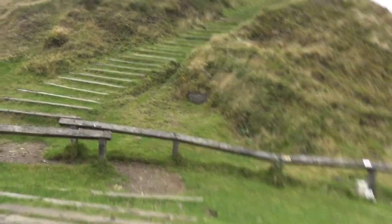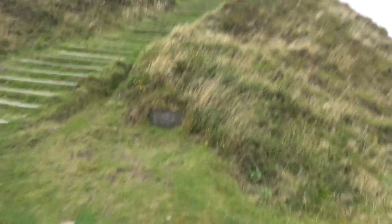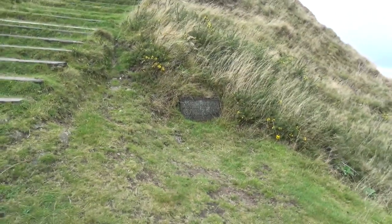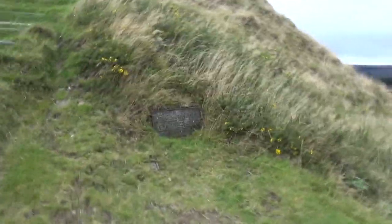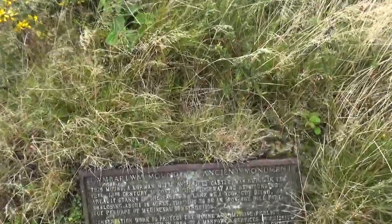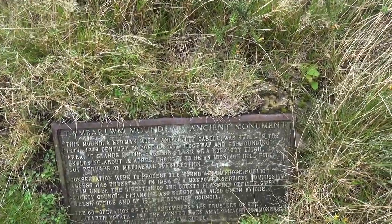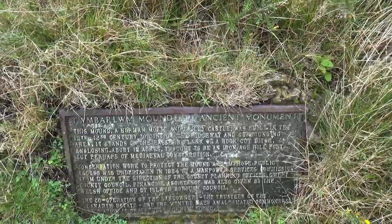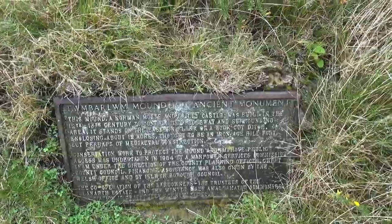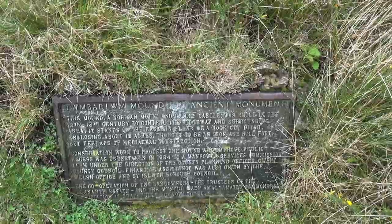Hello, your little sign here. Always amusing. See the official verdict on the Grave of Barlum. Tum Barlum — ancient monument. This mound, a normal motte and bailey castle, was built in the 12th–13th century to control the ridgeway and surrounding area. It stands on the eastern flank of a rock-cut ditch enclosing about 12 acres.